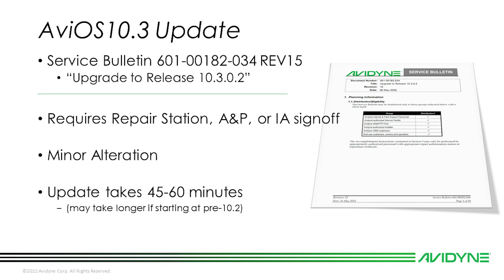This update is going to take anywhere from 45 minutes to an hour, but it is possible that units loaded with software versions 10.1 to 10.2 may take up to 90 minutes or longer. Please make sure you use an external power source to perform this update. If you try to update your software on battery power or on a trickle charger and the battery dies, the IFD has to come back to Avidyne for repair.